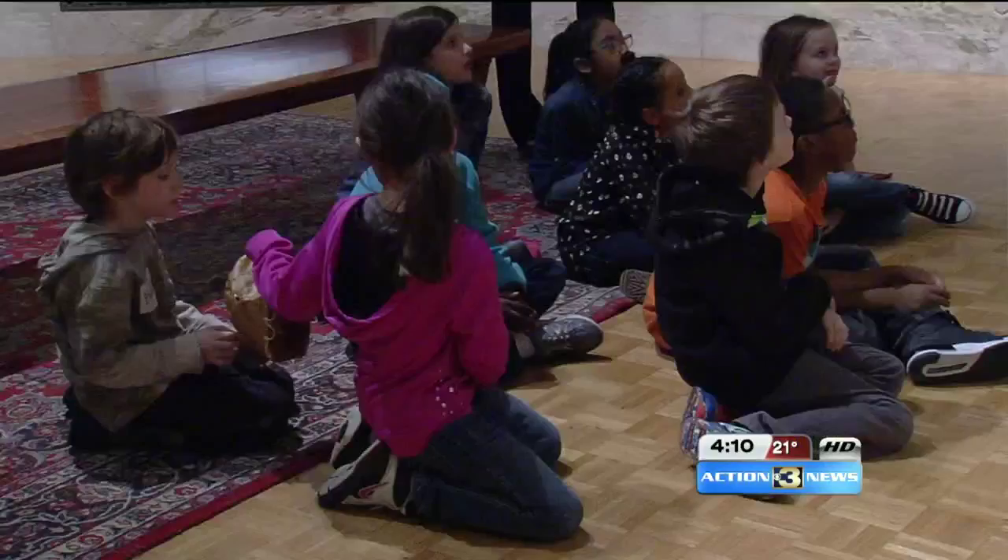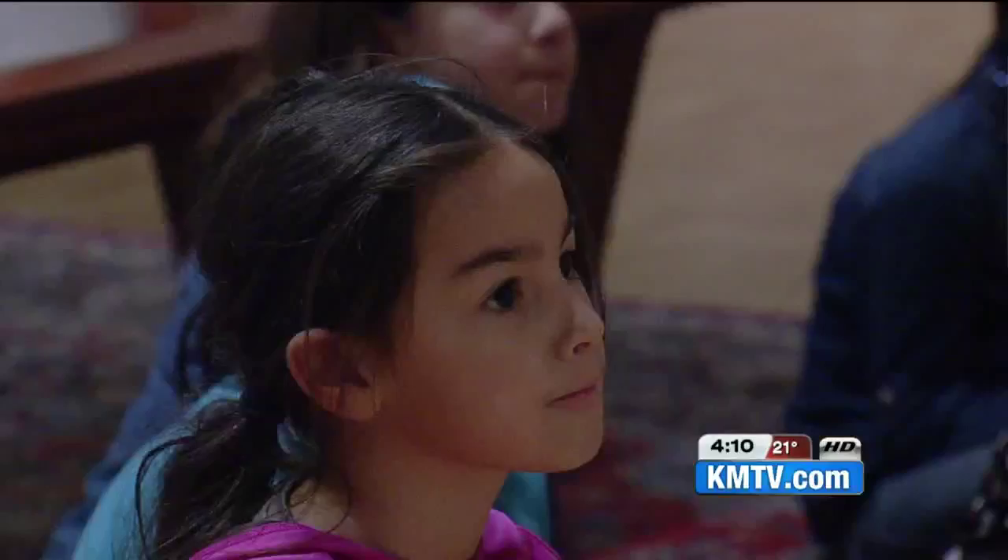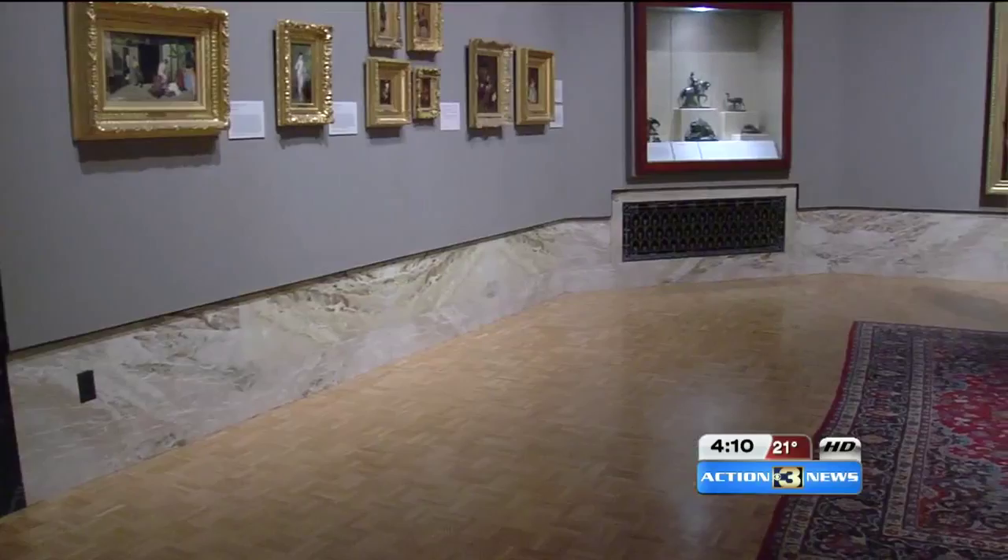The students at Norris Elementary School are getting a free tour today from docent volunteers at the Joslin, learning about art at a very early age. Your creative side never dies and you should always stay in touch with that — kids are particularly good at that. The tours are just one of many things engaging the kiddos at the Joslin Art Museum.